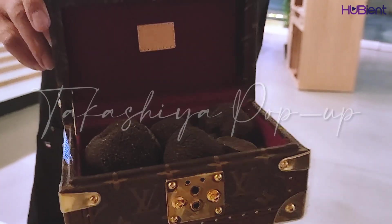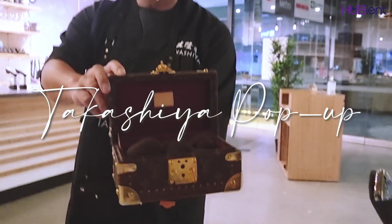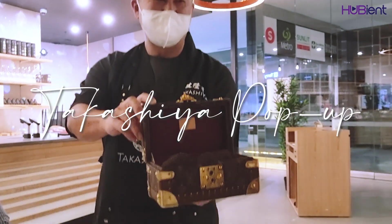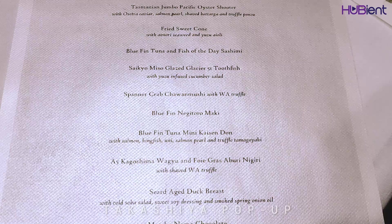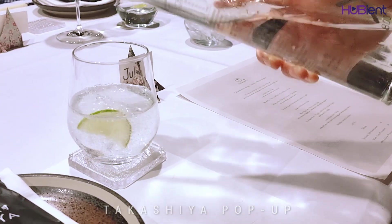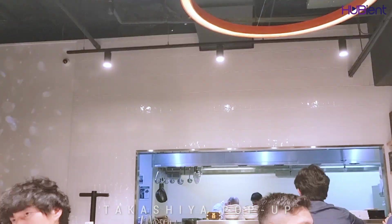Hello everyone and welcome back to our channel. I would like to introduce to you the latest foodie frenzy here in Brisbane, Australia. Officially opening in early September 2021, Takeshiya is an omakase style restaurant serving the highest quality Japanese cuisine.